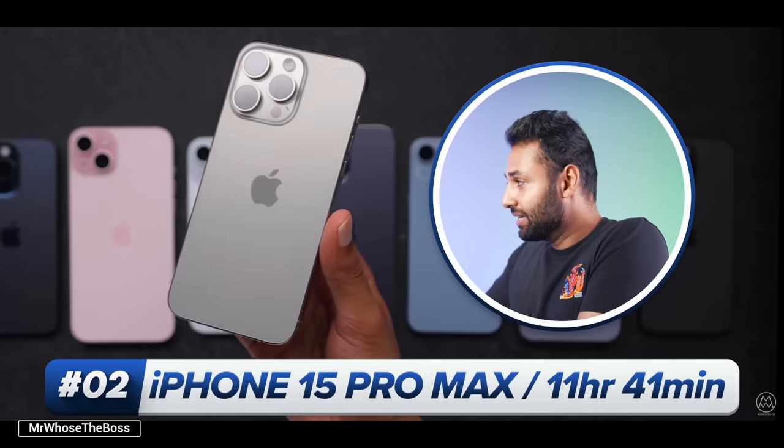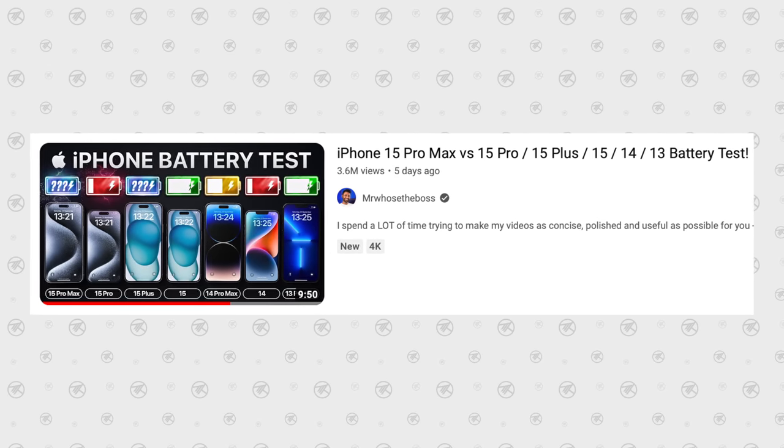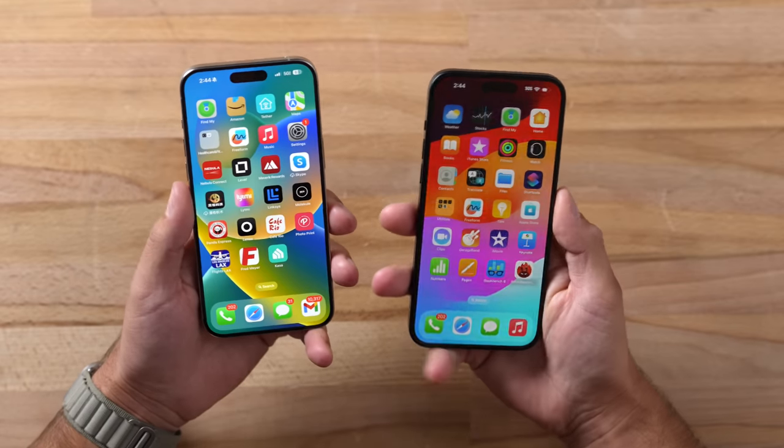I was also impressed with the battery life of the 15 Pro Max — it actually got better even though Apple didn't quote it getting better. Even though the 15 Pro Max has a larger battery, the battery life seems to be better on the 15 Plus. In a comparison by Mr. Who's the Boss, the 15 Plus is the best phone he has ever tested, and in the real world you can tell. I was not expecting this because the A17 Pro is a 3-nanometer chip compared to the A16 which is a mix of 4nm and 5nm, so it should be more efficient.